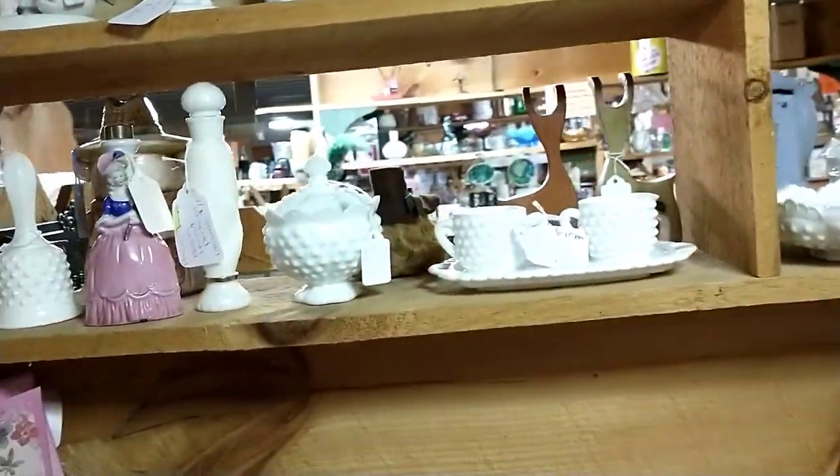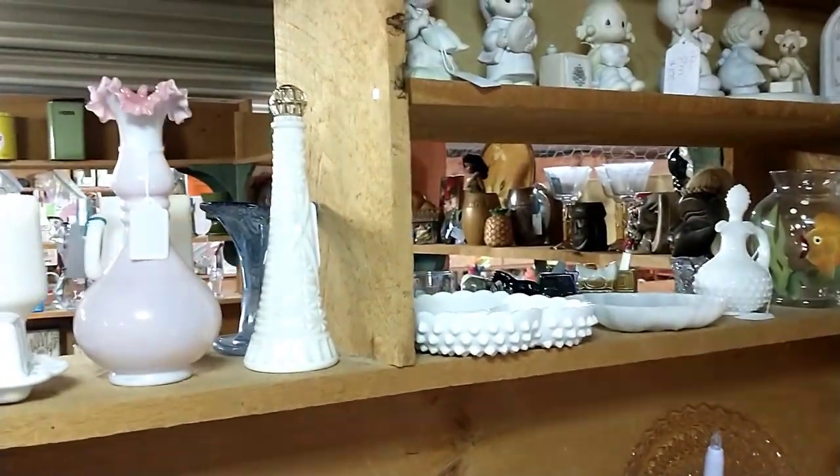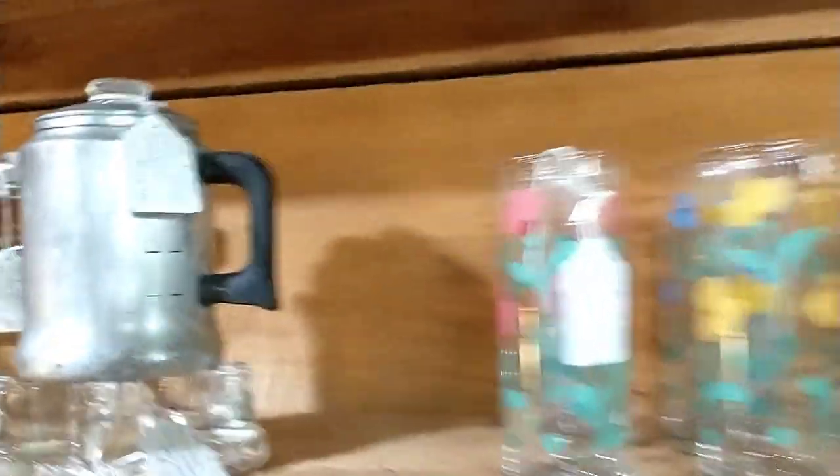Yep, we got some milk glass over here. That's a pretty piece — looks like a serving tray. There's a little piece of milk glass that I'd like to have, but I don't have any room for any more. My mother did not pay attention to me — I said the milk glass, not the checkered dish.